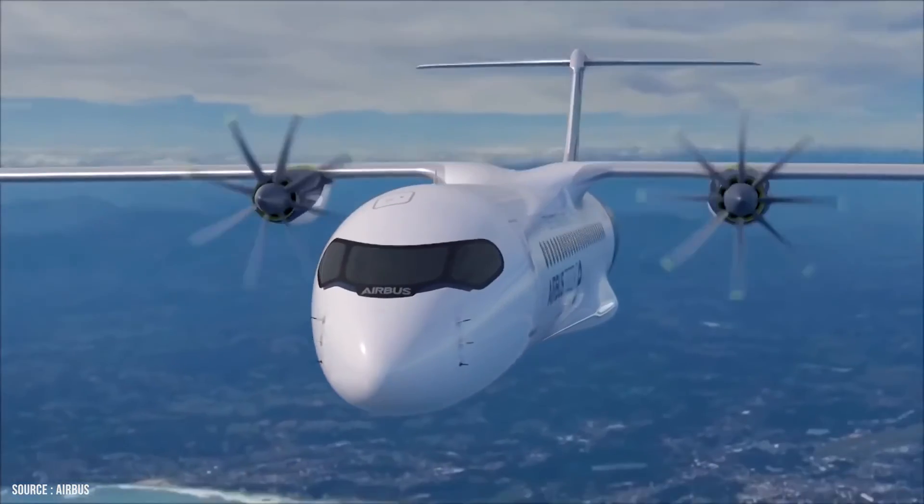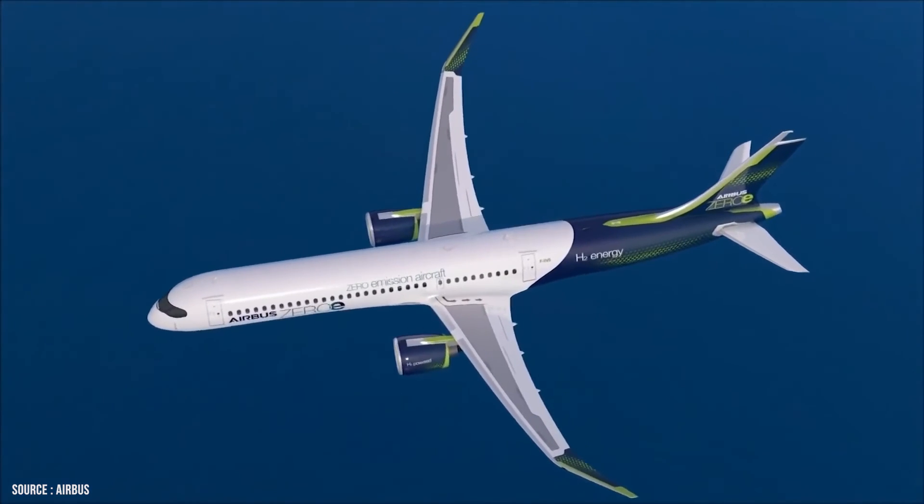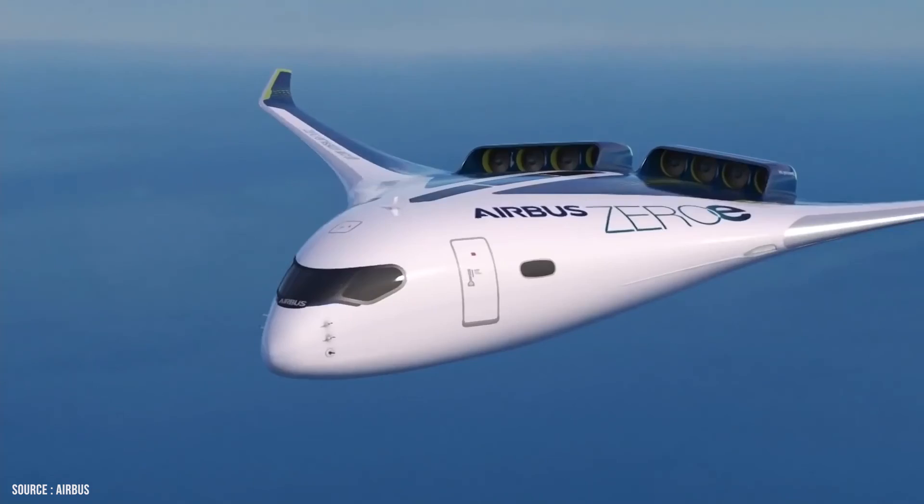The ZeroE ideas are all hybrid hydrogen planes. They are propelled by modified gas turbine engines that burn hydrogen. For combustion with oxygen, liquid hydrogen is used as a fuel.